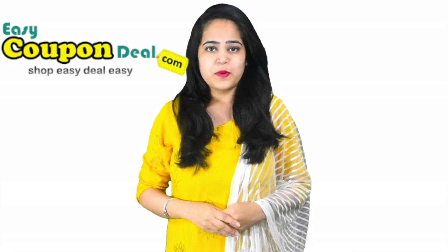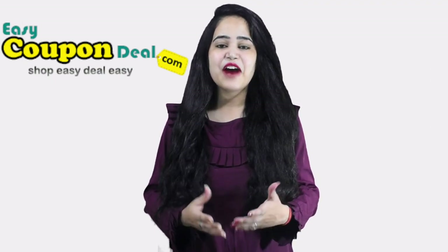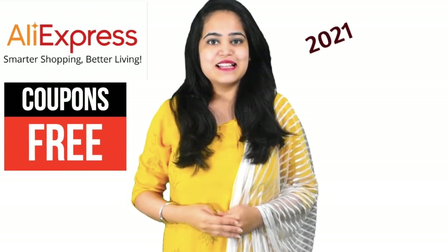Welcome back on Easy Coupon Deal. Let us know which new store coupon deals are available. AliExpress. Let us see how we can get this coupon deal. So watch the full video to know all steps.